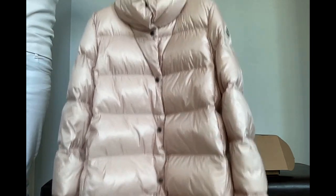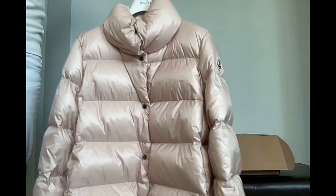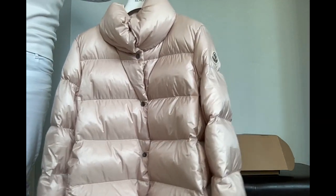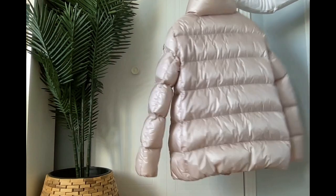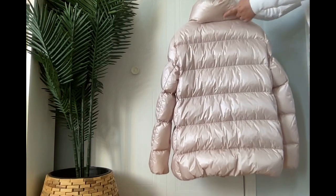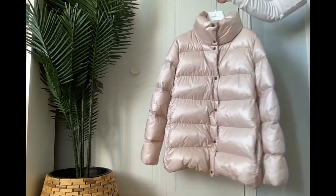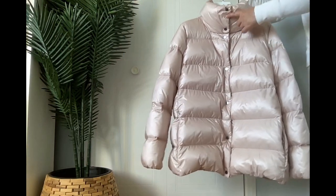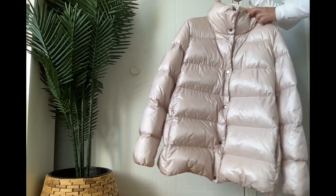Actually, the colour is light pink, but in the camera it shows like a beige. It's very, very light. The weight is like zero, and there are no hoodies. The front is a button closure, not a zip closure.